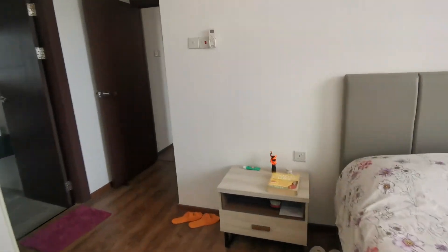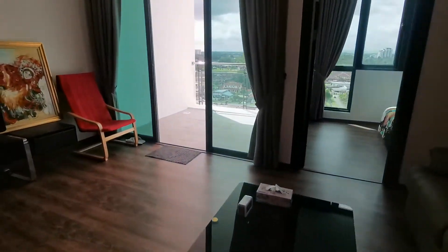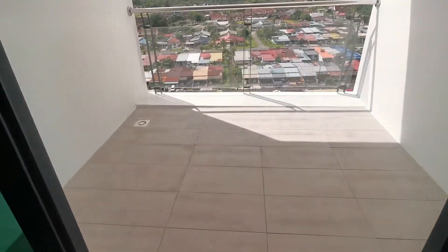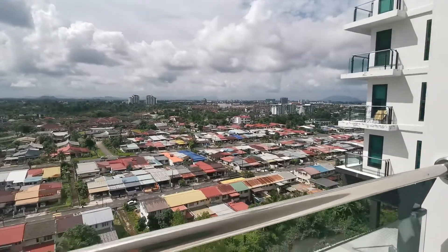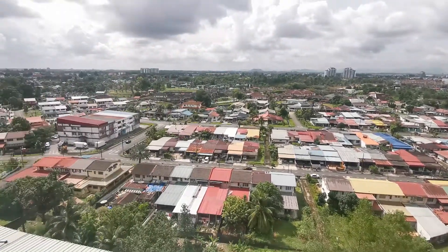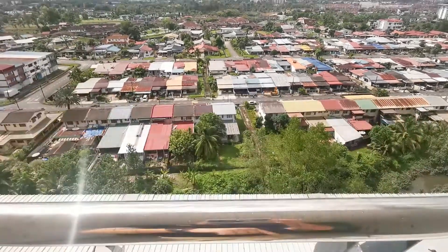If you want to enjoy the view, you can always walk over to the balcony, which has a big size balcony that I really love. On the balcony side here, you can probably put some tables or chairs to enjoy the sunset and the city view in the late evenings — really, really nice place. You're not against the sun; it's around 10 to 11 something, which is nice.